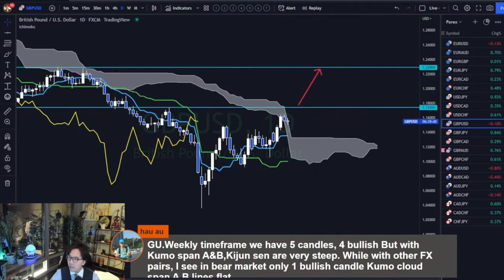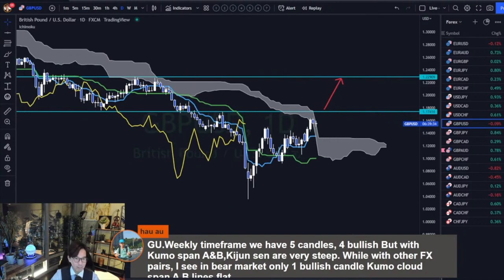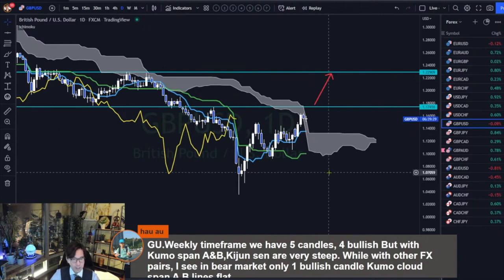This is how we can create scenarios with confirmations building up. But today, as of now, we have to stay away because it's ranging and about to break the Kumo, so we'll come back to this chart next week.